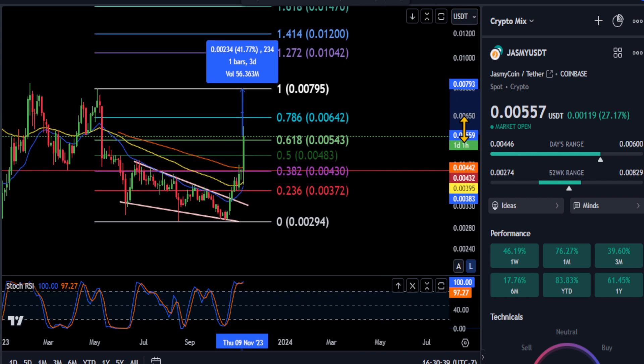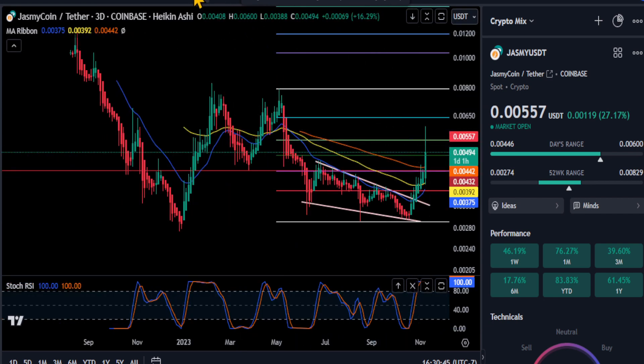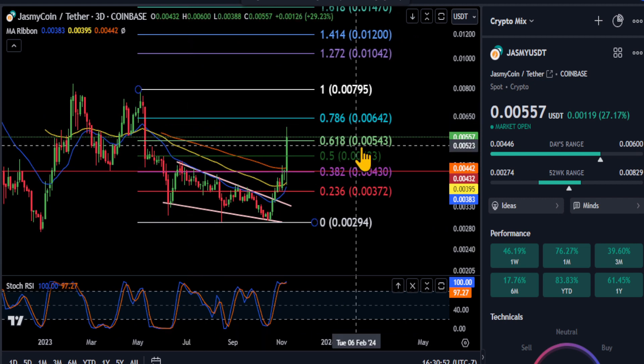I mean, it looks good right now. There's really not much else to say — the momentum is way up on this thing. As of right now, it's going to the moon. It's bullish, it's trending up. And it's all going to depend over the next coming days if we can stay over the 0.618 at 0.00054.